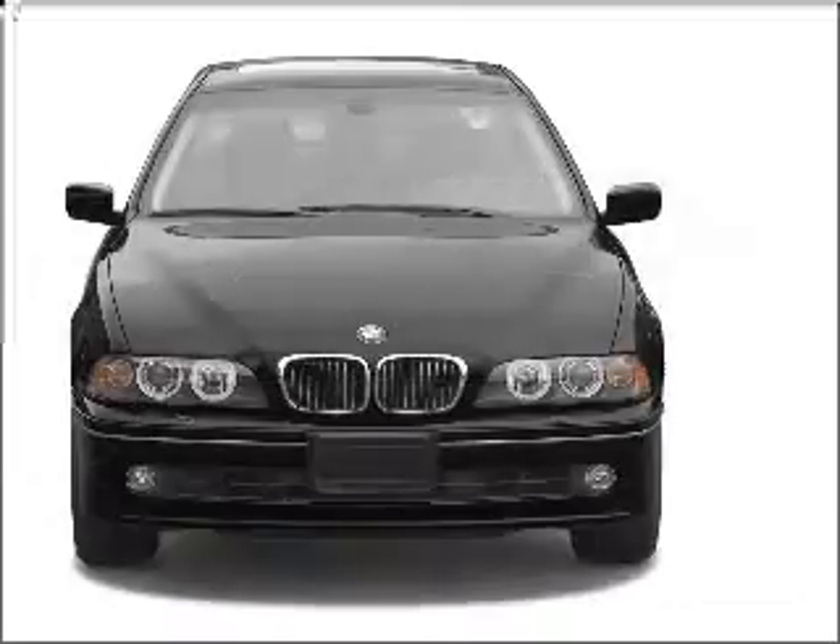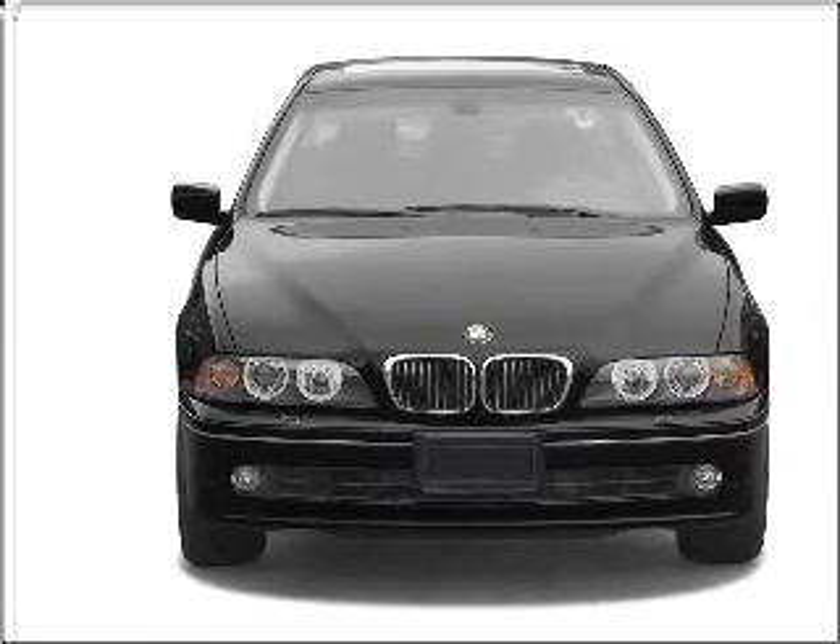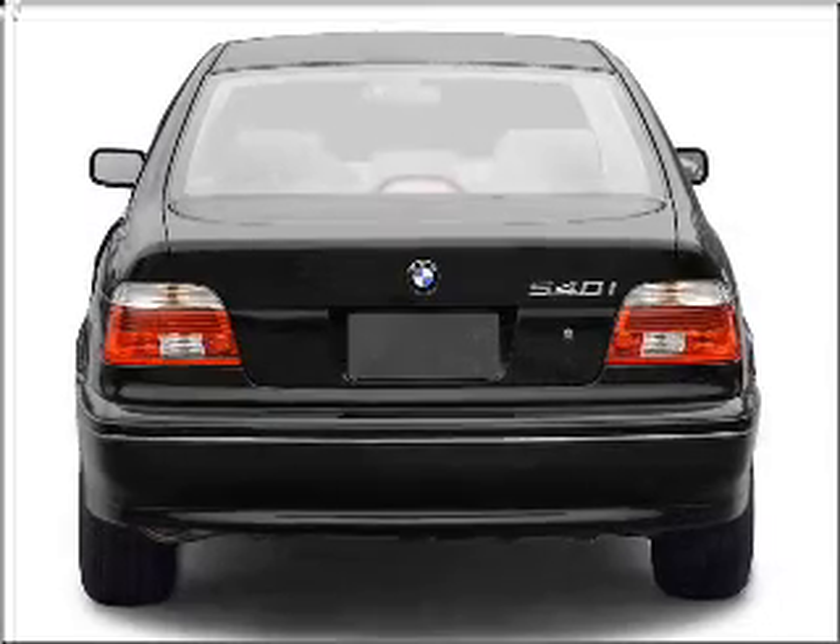Imagine yourself in this 2003 BMW 5 Series. If you're looking for a first-rate auto, this one could be yours today. With a powerful 8-cylinder engine connected to a smooth shifting 5-speed automatic transmission.